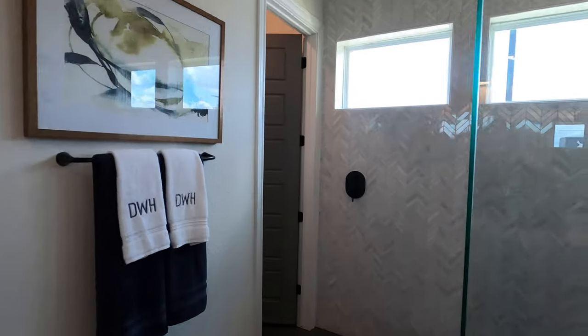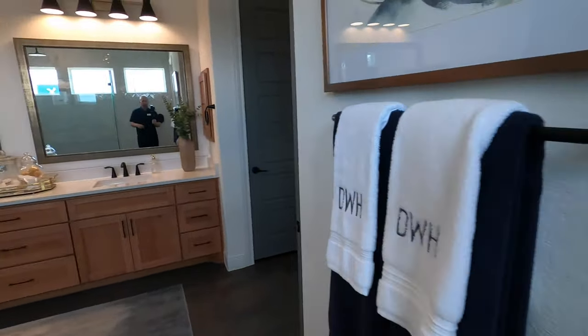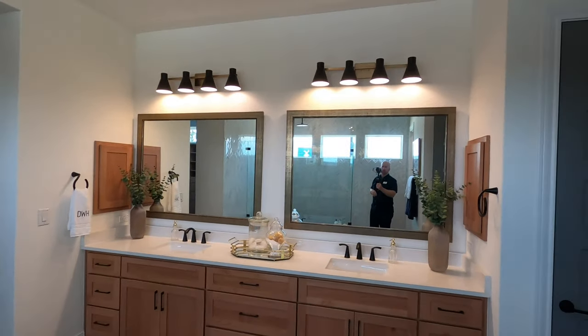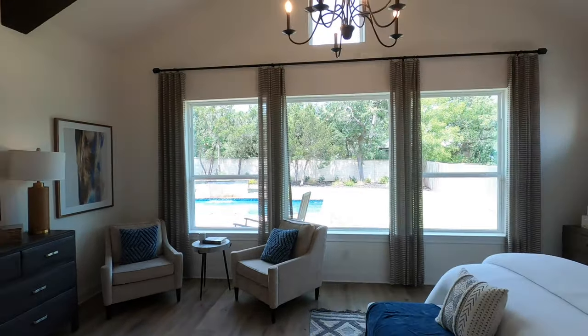Coming around here, we do have the water closet — I've already checked this one. Plenty of space in there. Love the details on the vanity — they do such a really good job with their finish outs here at David Weekley, and lots and lots of windows.